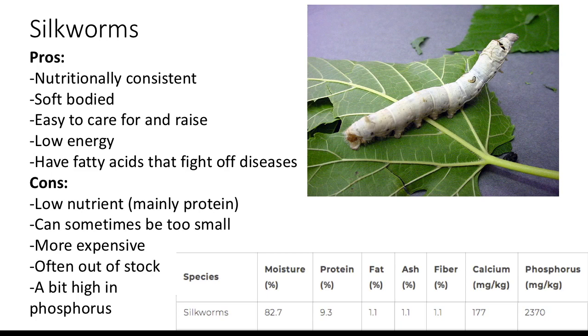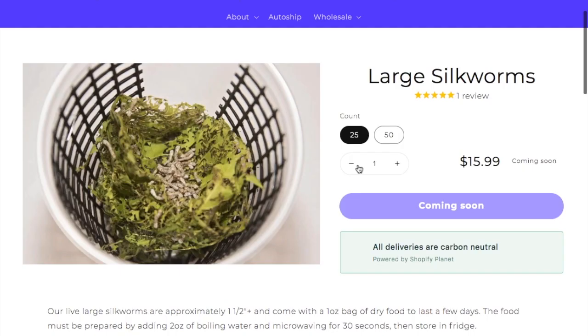Silkworms. The pros are that they're nutritionally consistent due to their diet of only eating mulberry leaves. They're soft-bodied, easy to care for, and easy to raise if you do your research. They are low-energy, meaning they won't run across the floor and under your bed if they get loose. They have fatty acids that fight off diseases. Cons are that they're low in nutrients — mainly protein — can sometimes be too big or small to feed off, are more expensive than other feeders, and are often out of stock. They're also a bit high in phosphorus. Some people think they're difficult to keep due to only eating mulberry leaves, but there's such a thing as silkworm chow — you can buy it pre-made or make it yourself — and you don't need the leaves because the chow is made from mulberry leaves. That makes it way easier.